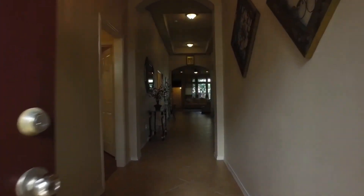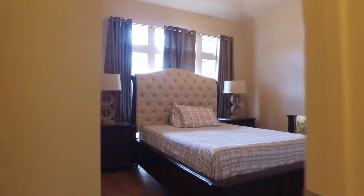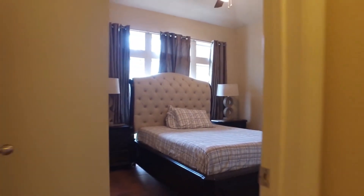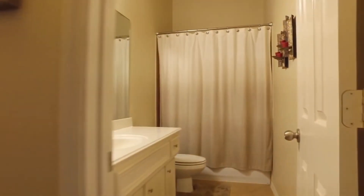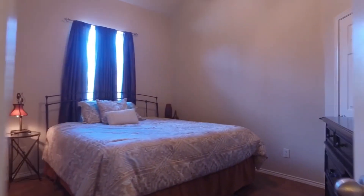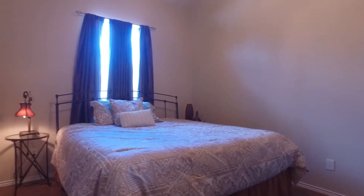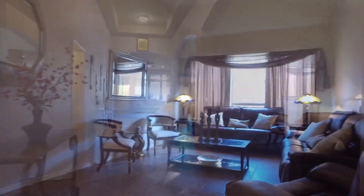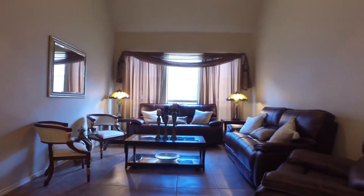This home has a beautiful entryway with a nice hallway and gorgeous ceramic tile flooring. One of the bedrooms is just off the front door, which is perfect for guests. There are four bedrooms total in this house and three full bathrooms. The home offers 2,690 square feet of space under the roof with a very large lot of 6,764 square feet.